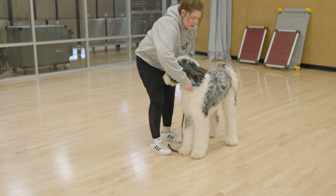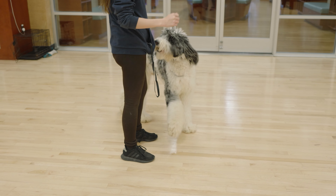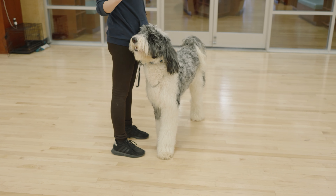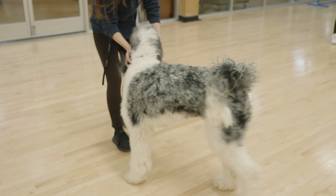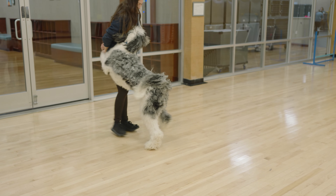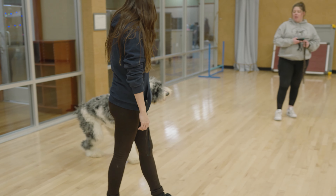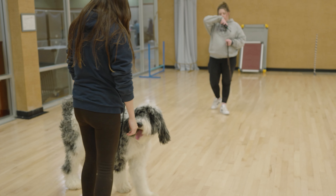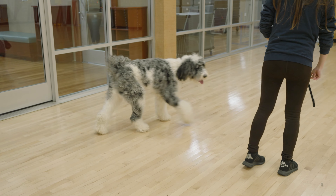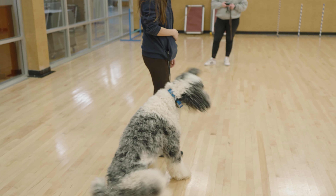We also tried the e-collar, which was a bit more communicative. That's when I could really see him putting two and two together and starting to offer something that wouldn't get him corrected. I gave him a couple of nicks on the e-collar for sticking his nose in Justice's crotch and when he was mounting her while she tried to correct him. From there, he started offering a sit, offering a down. She would pet him and interact with him, and I could see he was putting together that he wasn't going to offer the mounting — he'd offer something different instead.